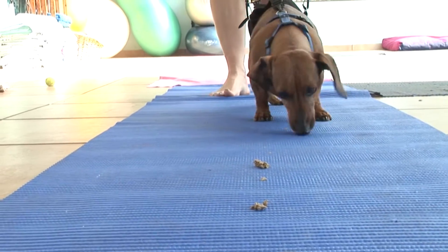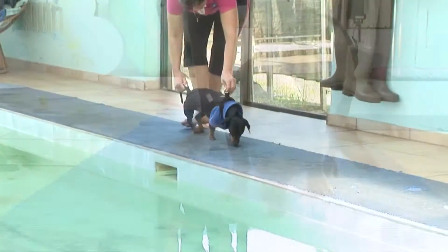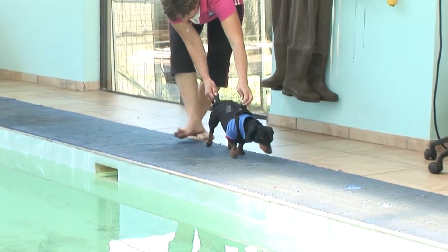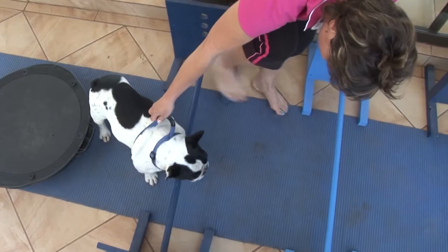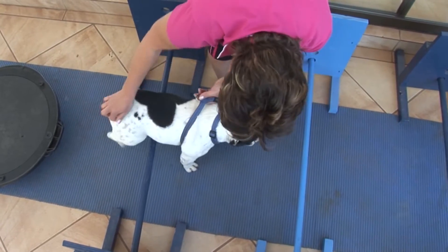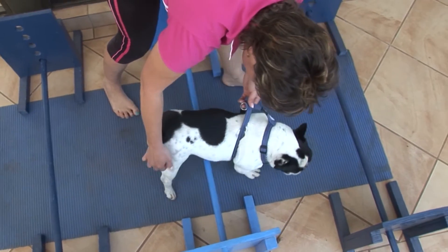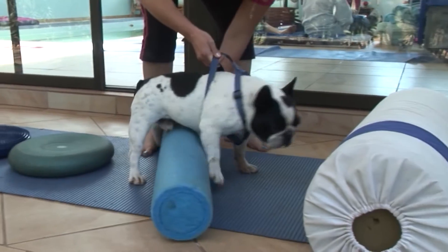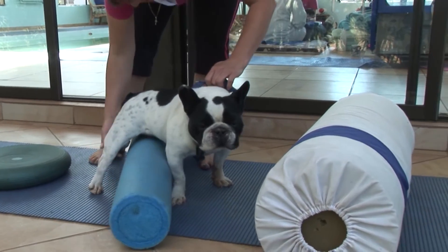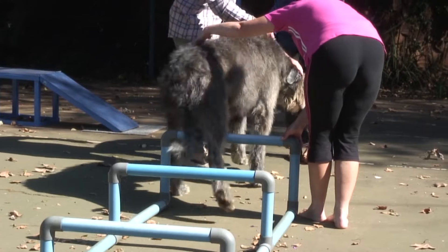Many conditions affect proprioception and balance — most obviously neurological conditions, but musculoskeletal conditions are also affected. Therapeutic exercises are also one of the most enjoyable aspects for us as therapists, as it often forces us to think outside the box to motivate a patient to move, use a limb, or to induce balance and activity. It also motivates the owner to get involved in the rehabilitation process.